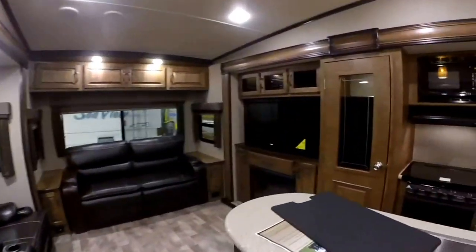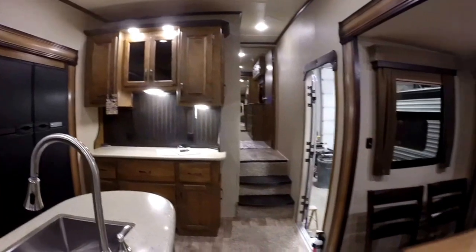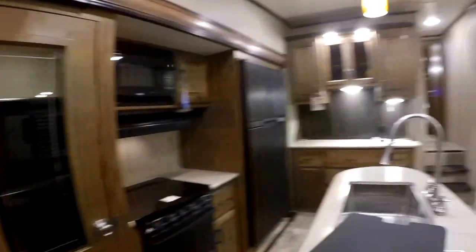So a lot of great features. If you want to take a look at the coach in person or if you have any questions, please contact us here at Good Life RV Webster City. Thank you for viewing today.